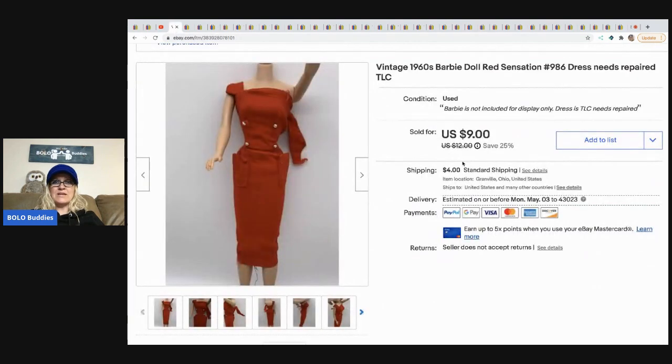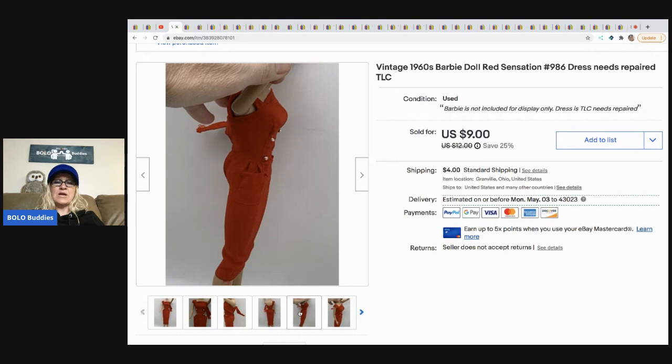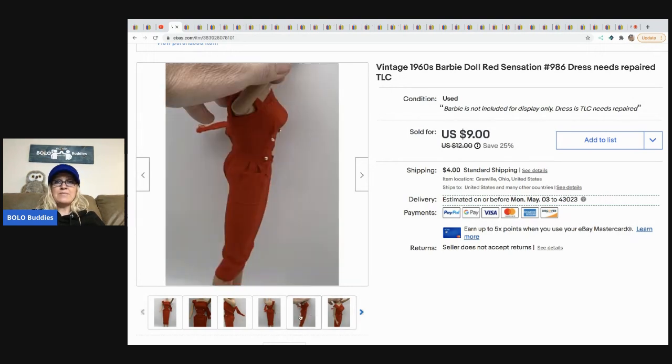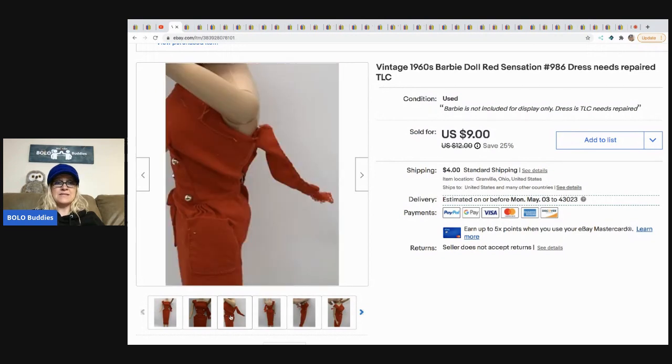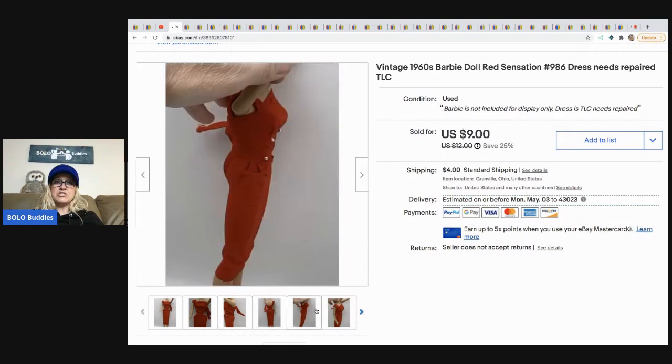The next item that sold is this vintage Barbie dress. It's not in great condition, as you can see, but you can still sell these as TLC — I put that in the title, which means the item will need to be repaired or fixed in some way and is damaged. I took a best offer of $8 on this and the buyer paid shipping.